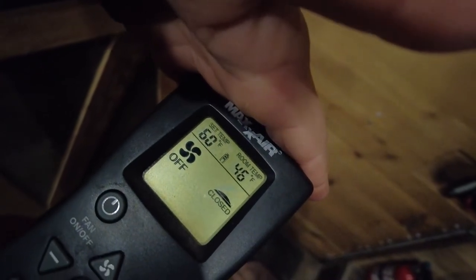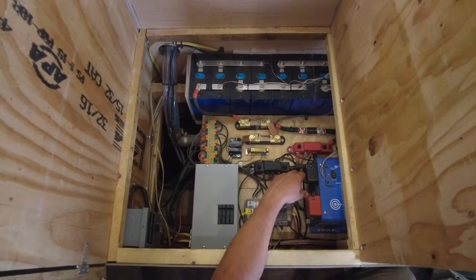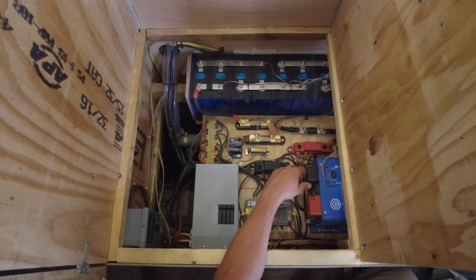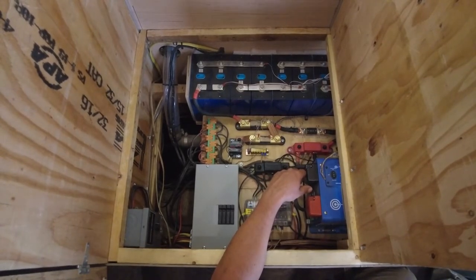Lastly, we can monitor the temperature of the electrical system bay as well as the external temperature of the batteries. We have a sensor on the floor of the battery compartment to make sure we don't charge the batteries if they drop below 36 degrees. The placement of our inverter works well to keep the batteries warm in cold temperatures.